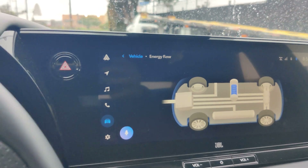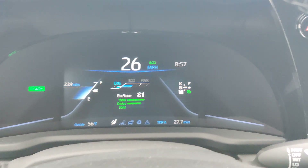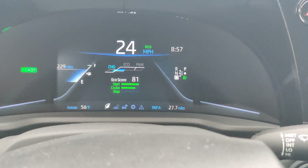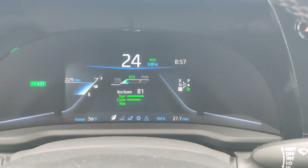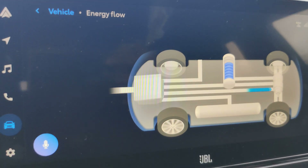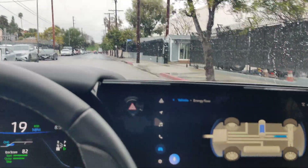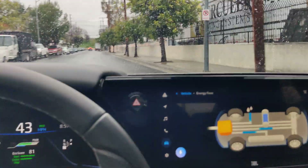Because this is a fuel cell EV, it does have the instant torque ability. So if I floor the gas pedal — the hydrogen gas pedal — the fuel cell should activate. Right now it's inactive, and then if I floor it, there's the fuel cell.